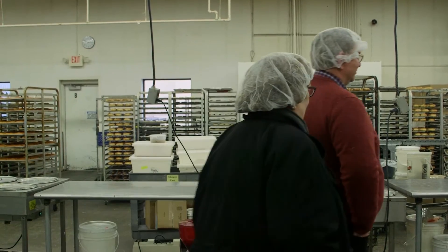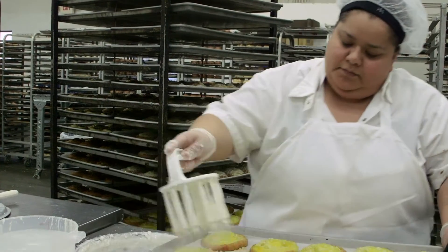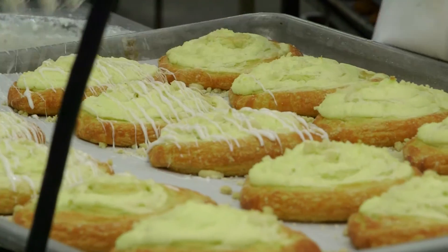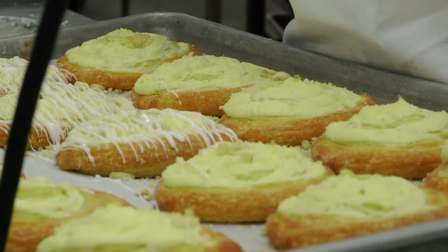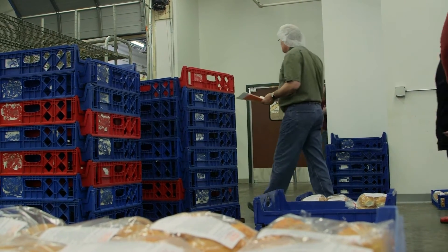We've been under construction for about six months, so I really do just want to come to work and have a normal day. We've got a lot coming up with Manitou Days and Market Fest and the summer festivals that we're really involved in a lot, so we're just looking forward to that.